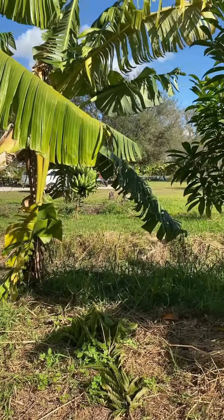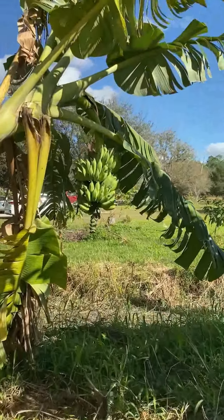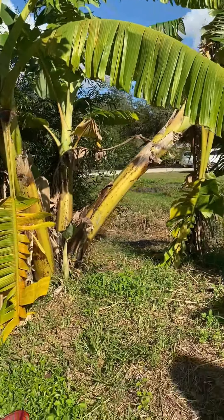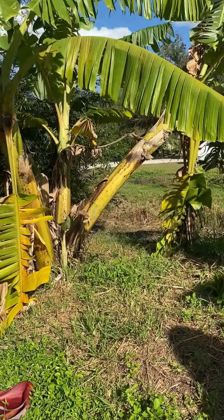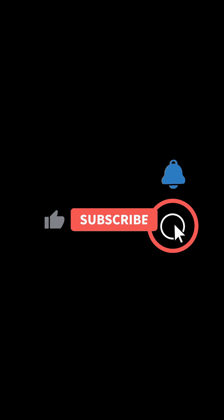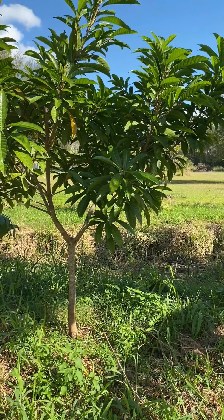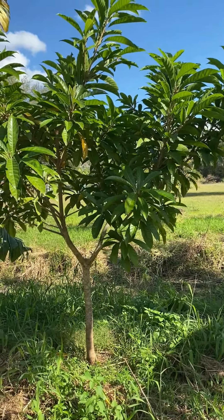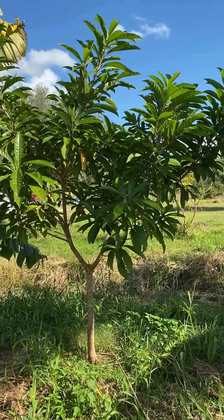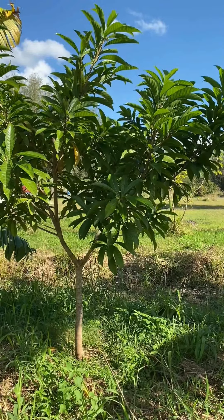Over here you have some bananas. Yeah, these are the dwarf namwa bananas — I think it's Thai. And these went through those 15-mile-an-hour winds we had, and they are leaning some but they didn't fall over — which I was really impressed by. This is our most popular banana. Look at the nice big bunches over there — this one always has fruit on it, and now it has two sets of fruit at the same time!